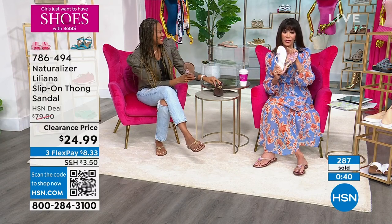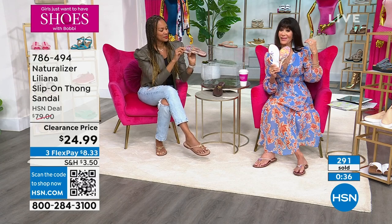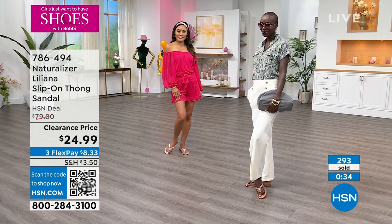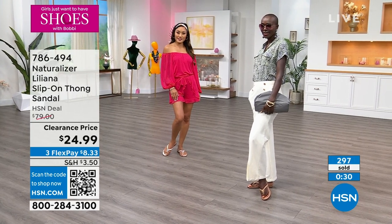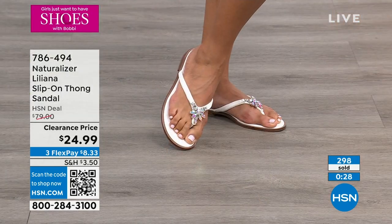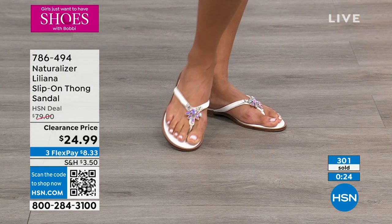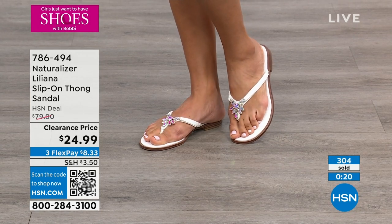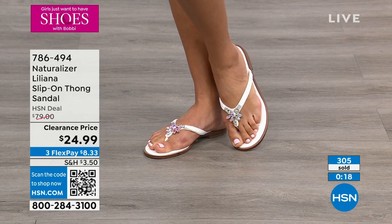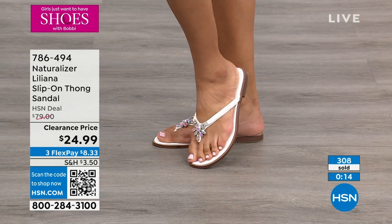Only seconds remaining, but hundreds and hundreds of people are shopping. This is my wow deal of the show — every week I do a wow deal. About 70 left in the white. The black is sold out.